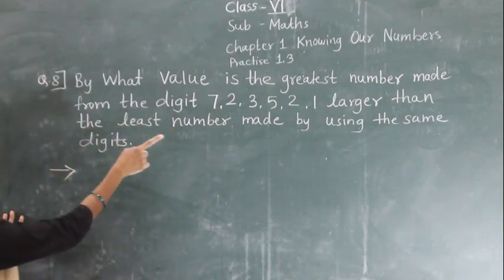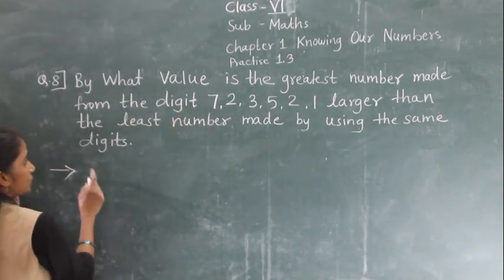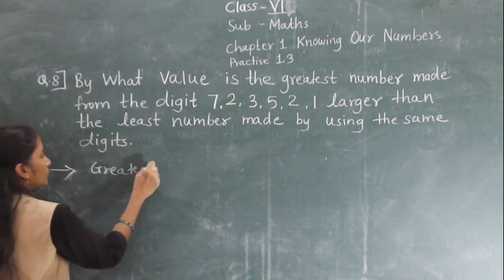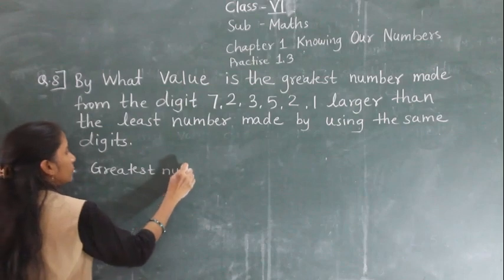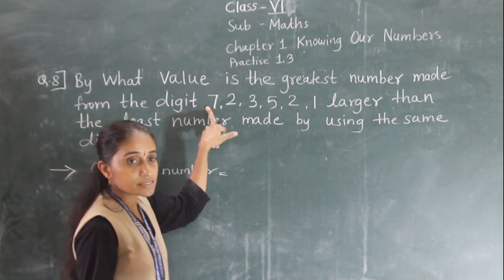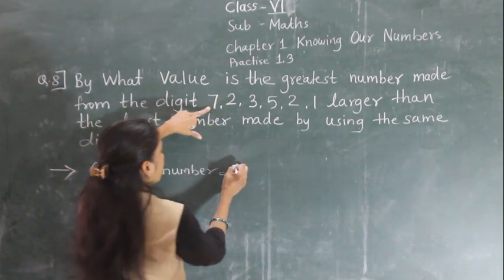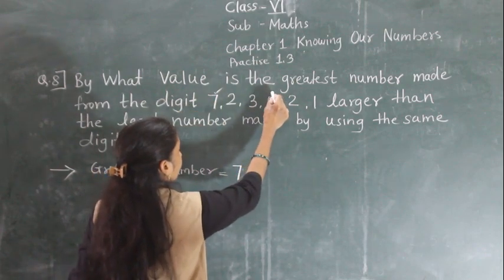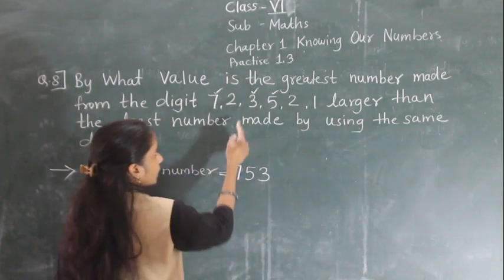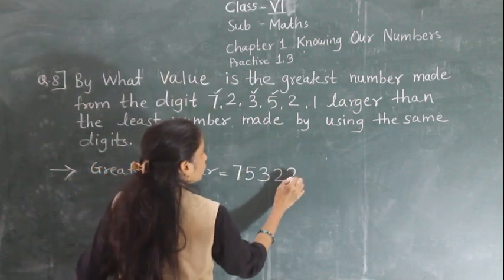First we will make the largest number. While making the greatest number, we have to arrange according to descending order. So the first digit will be 7, then 5, then 3. Then which number comes next? 2, and since 2 appears twice, we place 2, 2. And then 1.